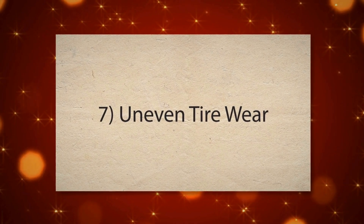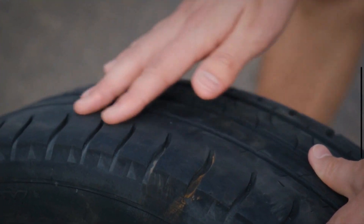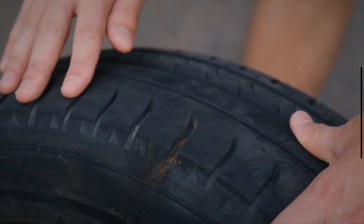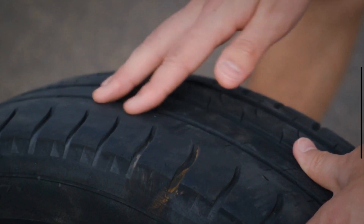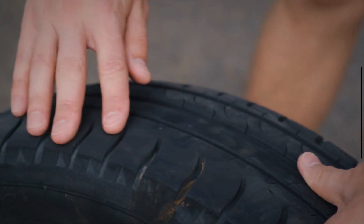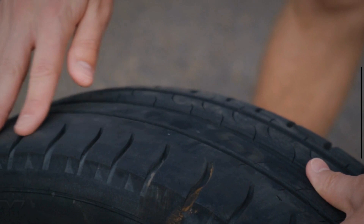Number seven: uneven tire wear. If your tires are wearing out more quickly on one side than the other, it could mean your steering rack is not maintaining proper alignment. This misalignment leads to uneven contact between the tires and the road, causing one side of the tires to wear out faster than the other.